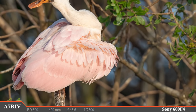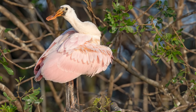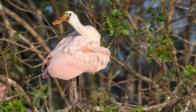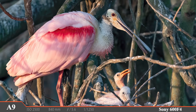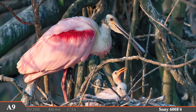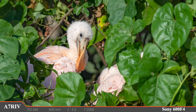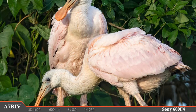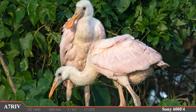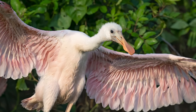Some of the young spoonbills are very curious, wondering exactly what I am as I float by in my bright red kayak. The itty bitty babies tucked far back in the sticks are always worth looking for — here's a great family shot: two little ones in the nest and one adult keeping a close watch. And this pair is standing right out in the open just begging for their picture to be taken, especially when it's time to stretch out those glorious wings.